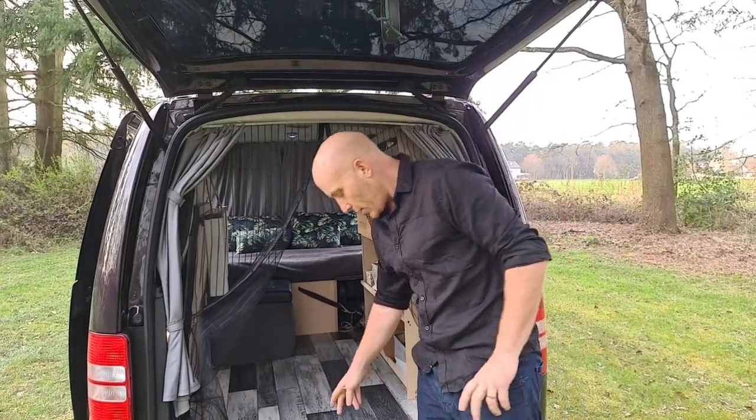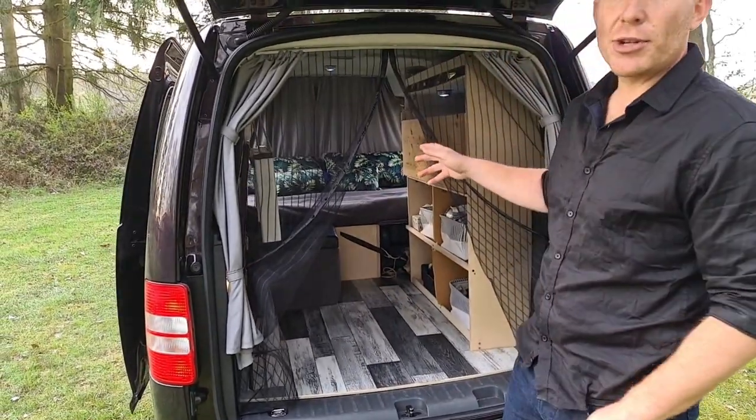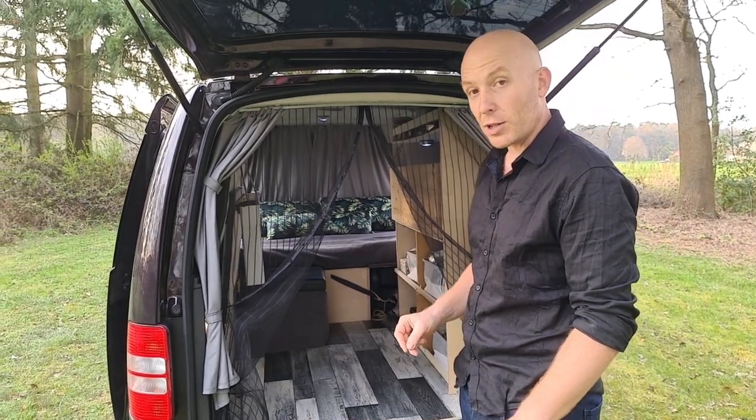For the build, we used 9mm ply for the floor and some of the cabinetry, and all the structural stuff is done in 18mm multiplex, which is a multi-pressed ply — it's a lot stronger.